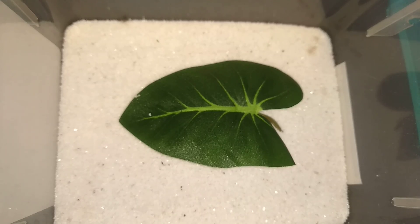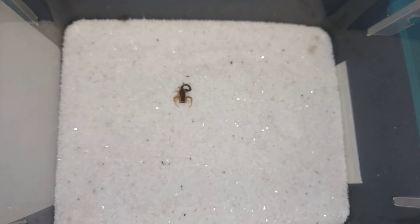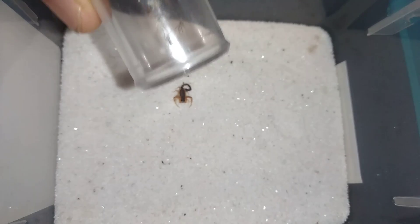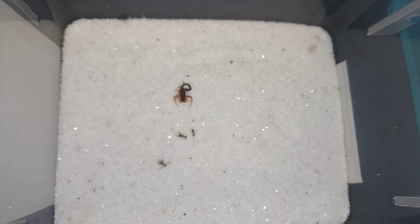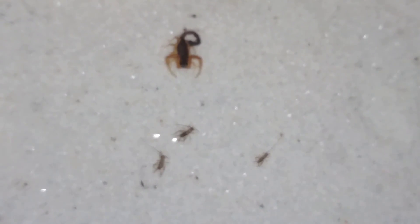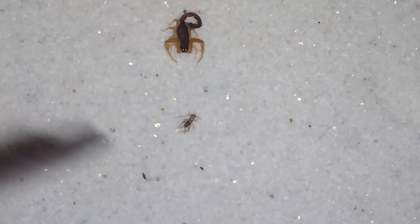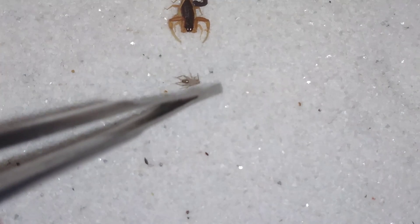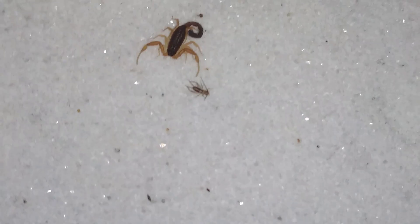Next up is the fourth and final Hottentotta franzwerneri. As you can see, all of them are still alive and well, which really thrills me - especially since the first one I got died a week later. I don't know if this one is going to be any more of a hunter than the other deadly scorpions were. Let's watch for a few seconds and see what happens. That cricket appears to be dead... nope, it's not quite dead.